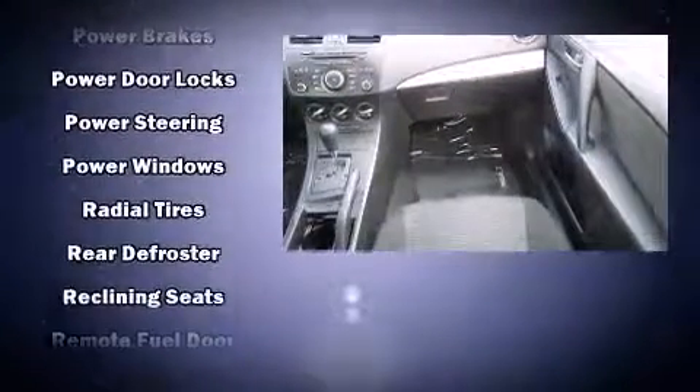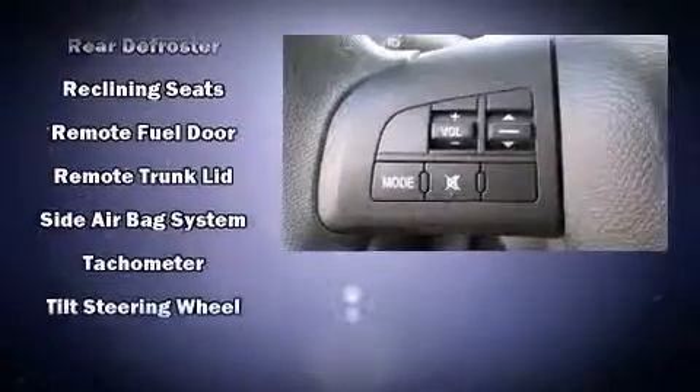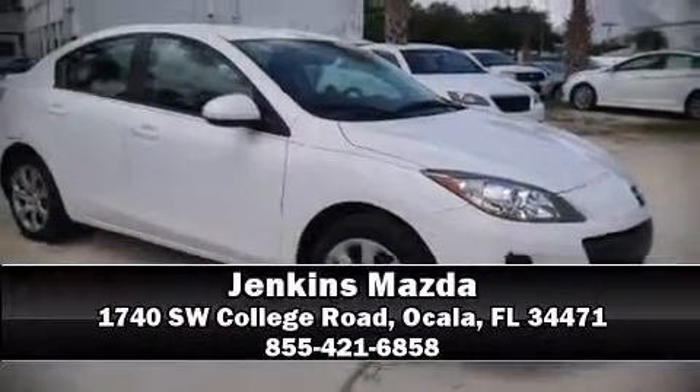This vehicle has achieved certified pre-owned status by passing Mazda's rigorous certification process. Stop by our dealership or give us a call for more information.